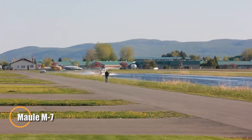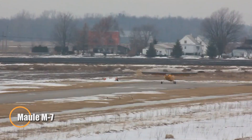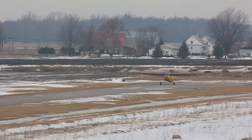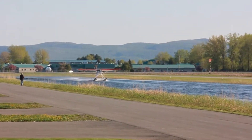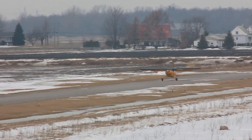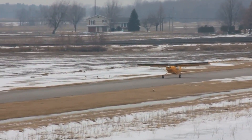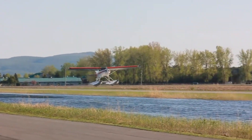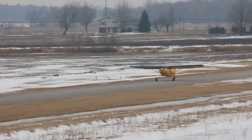The Maule M7 is a classic American bush plane, built with rugged utility and short-field mastery in mind. Handcrafted by Maule Air in Georgia, it embodies the family's legacy of creating strong, fabric-covered aircraft designed to thrive in demanding backcountry environments. With seating for up to five passengers and ample cargo capacity, the M7 balances family travel, utility hauling, and adventure flying with ease.